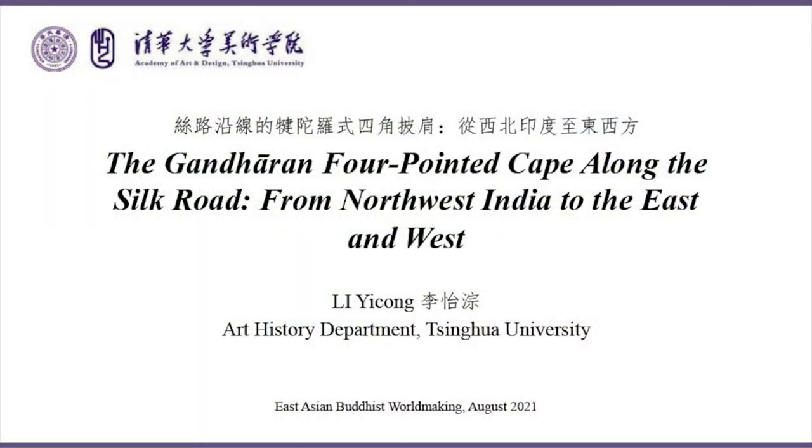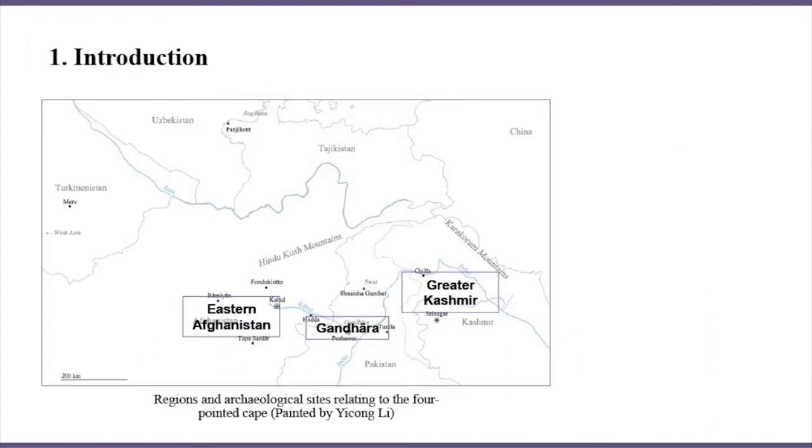Good evening. My name is Li Yishong from the Artistry Department of Tsinghua University, and I'd like to thank the program for giving me this opportunity. Before discussing the four-pointed cape, which may sound puzzling, I'd like to present some background knowledge first.